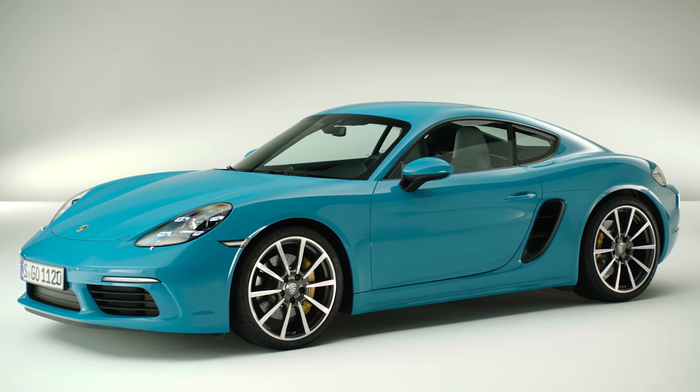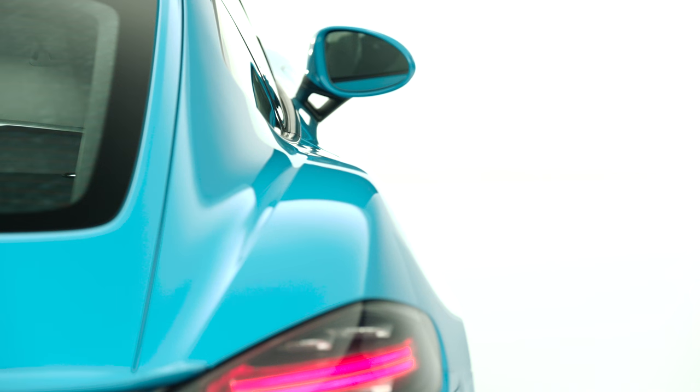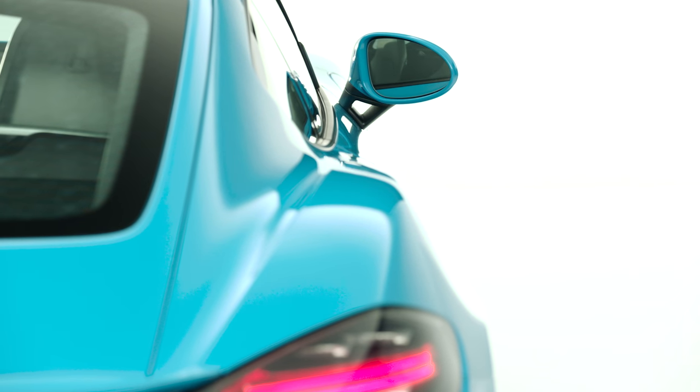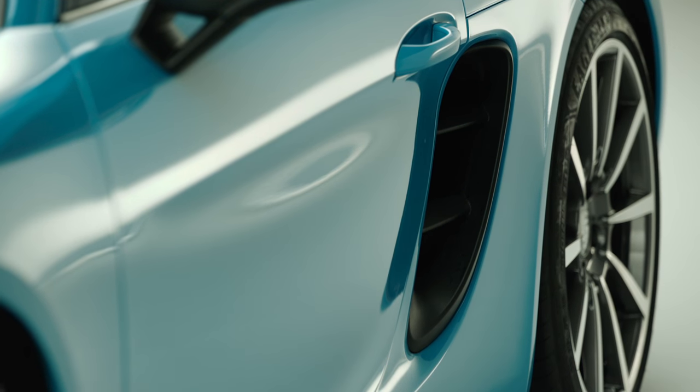The 718 Cayman shows perfect proportions for its segment. That means a long wheelbase, a really low nose, and a very pronounced rear wing — these are characteristics that we always emphasize in the Porsche DNA. At the same time, the Cayman has special design aspects of its own, such as the extremely dynamic, sweeping front and rear wings, and of course the large side air inlets, which call attention to the mid-engine characteristics.